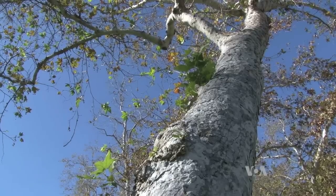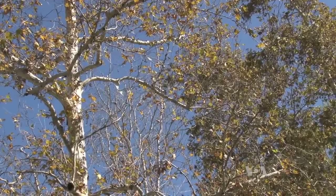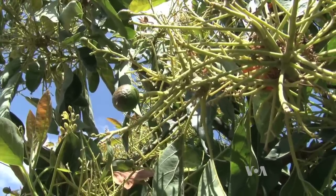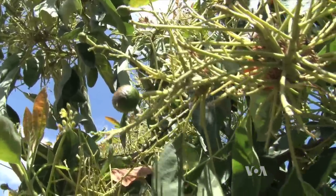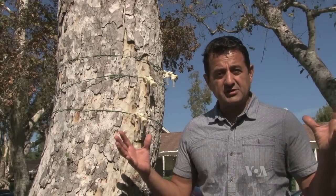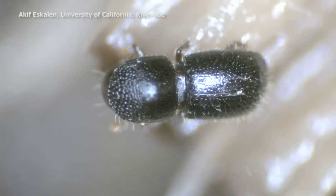Close to 40 species of trees are susceptible to damage by these beetles, including the avocado tree, which is a very important industry in California. A lot of people are making money and their jobs are dependent on it.